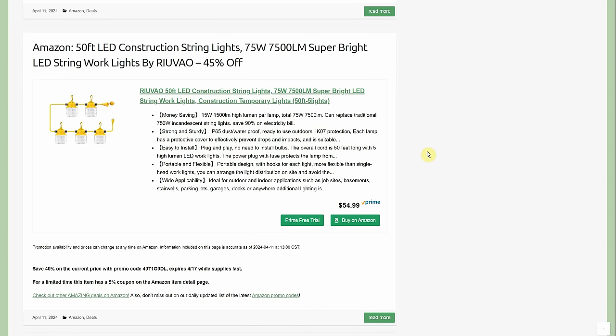50-foot LED construction string lights, 75 watts, 7,500 lumens, super bright, by Ryuvao — 45% off total with a 40% promo code and a 5% coupon going through the 17th, down to $54.99. They are linkable. The lights are about 10 feet apart — five high-lumen LED lights over 50 feet. The picture looks a bit deceiving, but that spacing is actually right for this type of product.